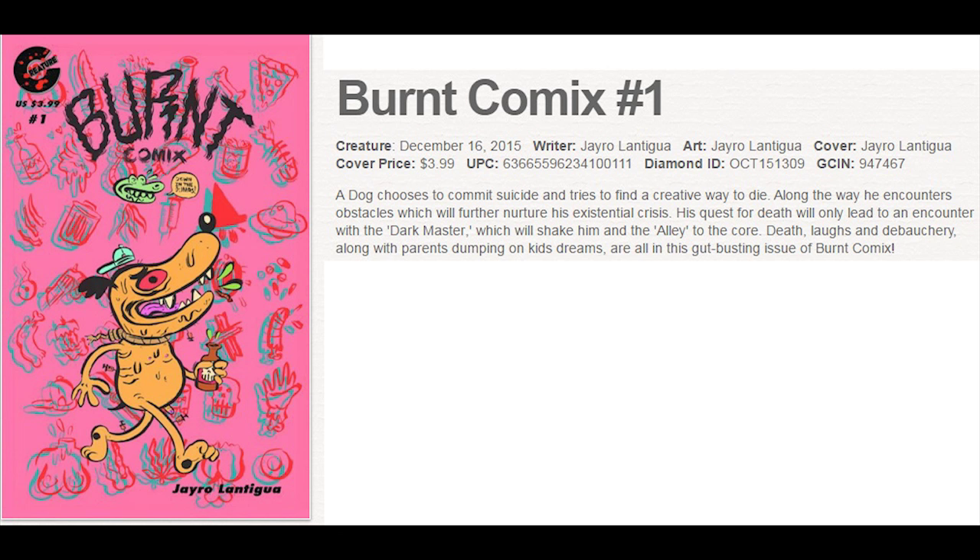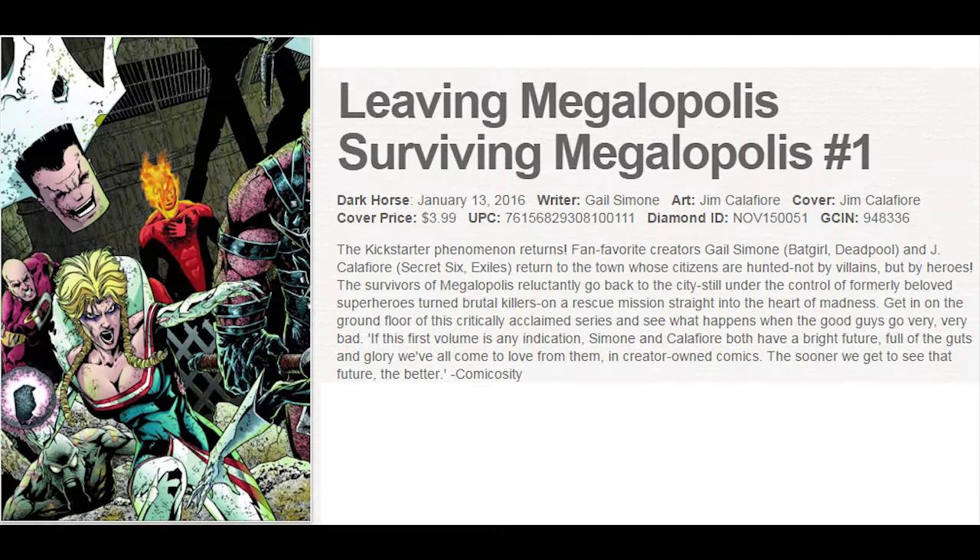Burnt Comics is the latest from Creature Entertainment, with a very small print run — tough to find this one, as most stores will not get it. Leaving Megapolis: Surviving Megapolis is the latest from Dark Horse and writer Gail Simone.